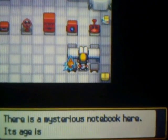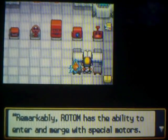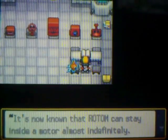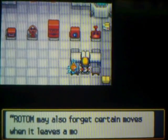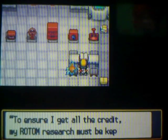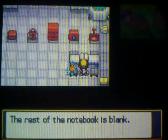Let's read this book. There's a mysterious notebook here. Its age is impossible to tell. It is by pure chance that I obtained information about the Pokémon Rotom. Remarkably, Rotom has the ability to enter and merge with special motors. It's now known that Rotom can stay inside a motor almost indefinitely. However, it will emerge if it enters a union room or Wi-Fi club. Rotom will also emerge from the motor if it is left at the daycare. Rotom may also forget certain moves when it leaves the motor. This Pokémon requires exhaustive observation and analysis. To ensure I get all the credit, my Rotom research must be kept secret. They will come to revere me as the scientific genius— The rest of the notebook is blank.